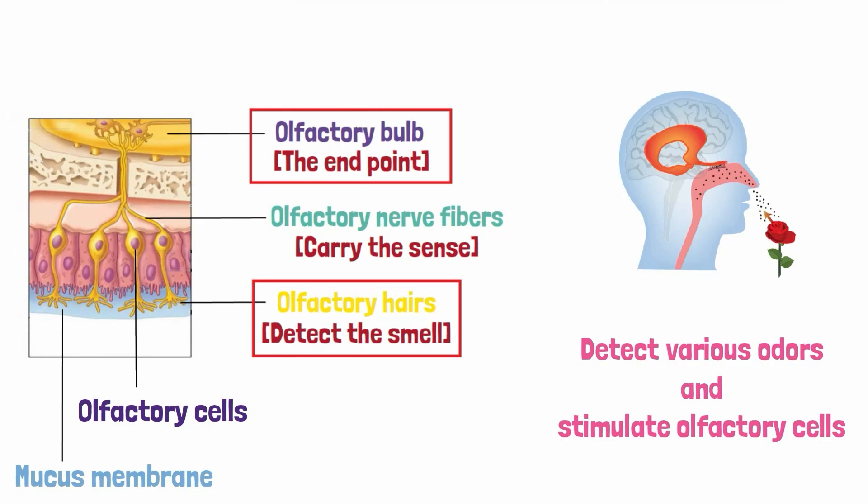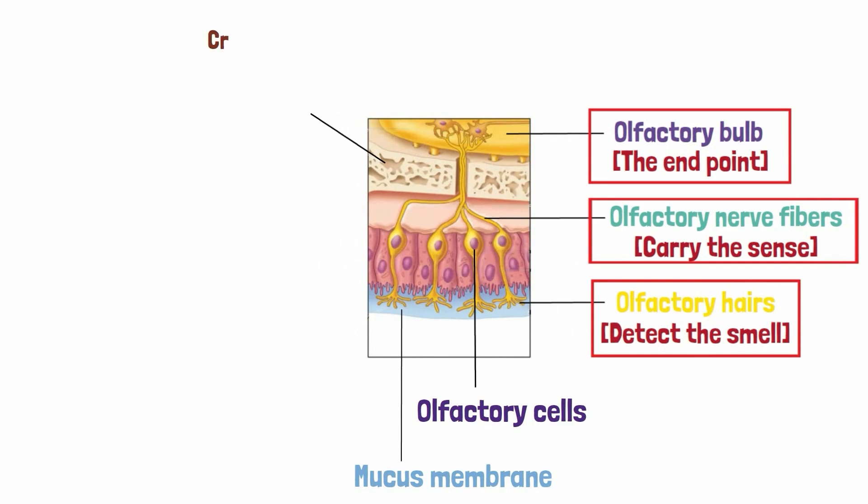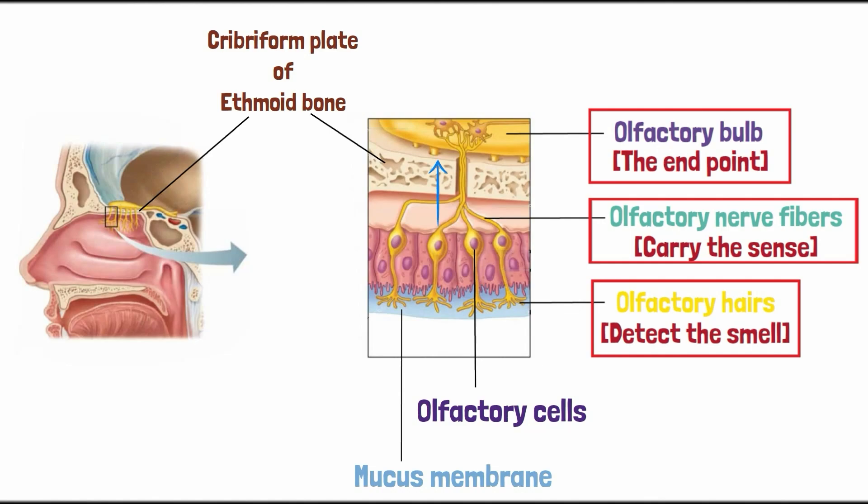These senses received by the olfactory cells are then relayed to the main olfactory bulb located at the underside of the brain. This transmission is carried through the olfactory nerve fibers, which are fine central processes passing through the openings of the cribriform plate of the ethmoid bone — the bone that makes up the roof of the nasal cavity.